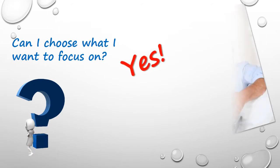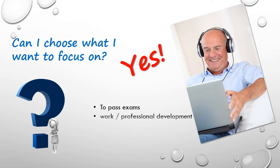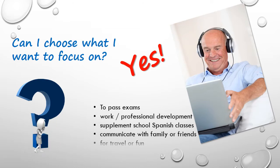Your teacher will make a learning plan based on your goals, whether you are studying to pass exams, to learn for work or professional development, to supplement regular school Spanish classes, to learn to communicate with Latin family or friends, to learn for travel, or just for fun.